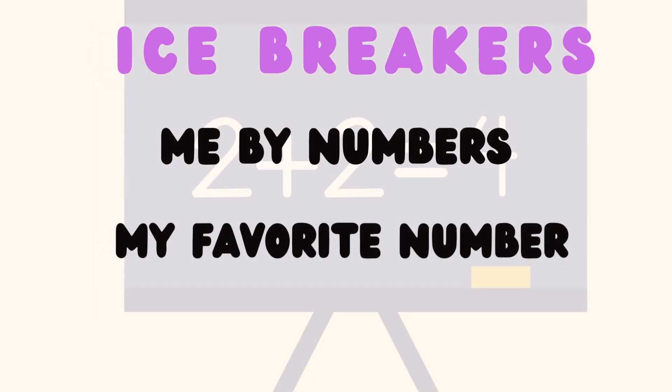Try these two activities with your learners. If you found this helpful, don't forget to like and comment on this video. And check out my other content.